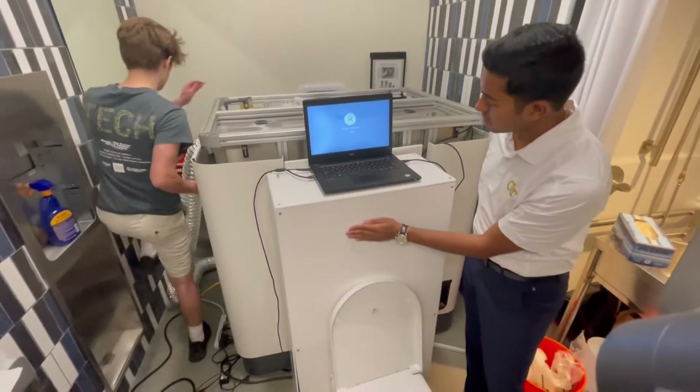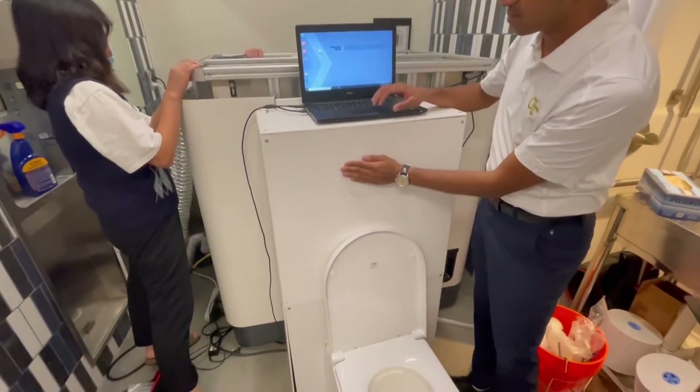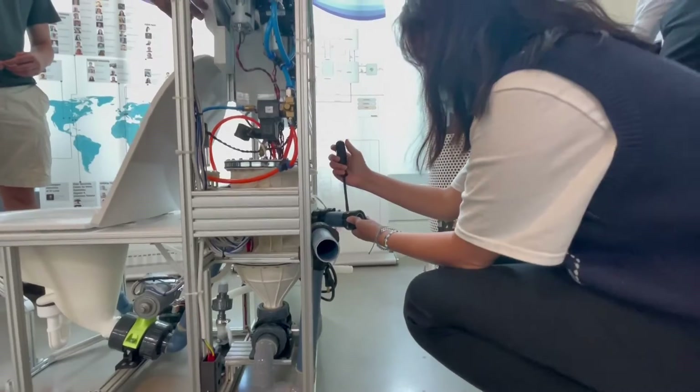What we try to do is test the toilet. We try to recreate a real-world scenario by flushing out various kinds of materials like tampons, napkins, tissues, even Lego cars.